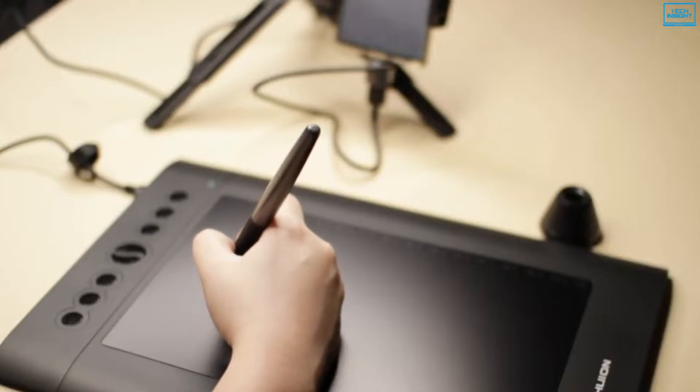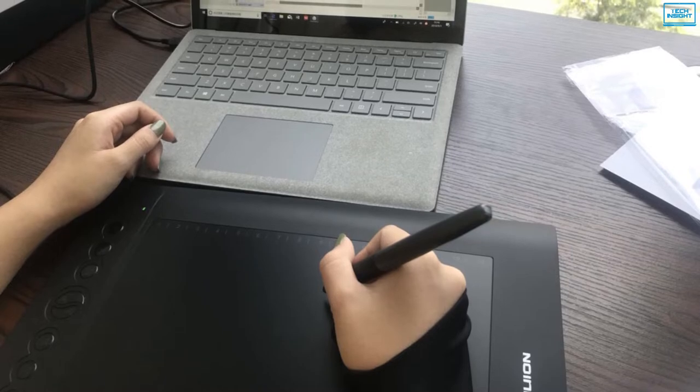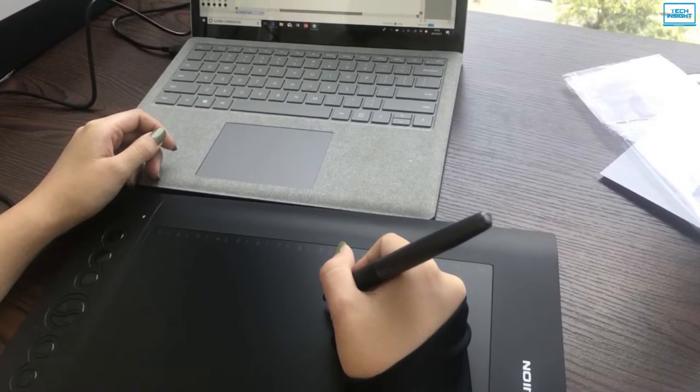To sum up, if you expect a professional drawing tablet to quench your creative thirst fully, then the Huion H610 Pro V2 can be a great choice.